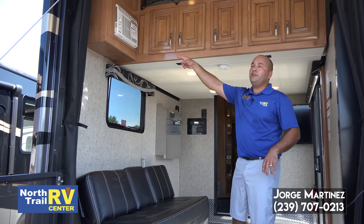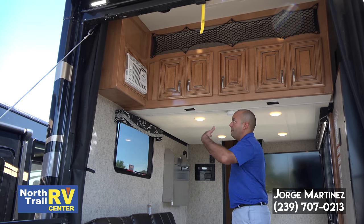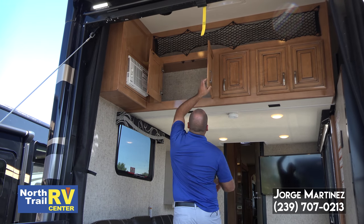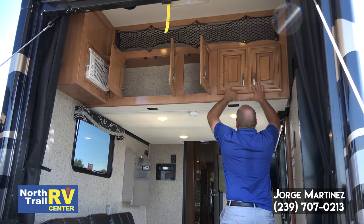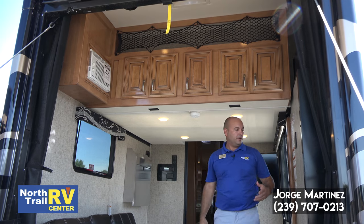There's storage up above, a window shaker air conditioner in case you're going to use it as a bedroom, with its own separate AC — which is awesome. There's also a nice storage area up there, and spider netting for any more things you want to put away.